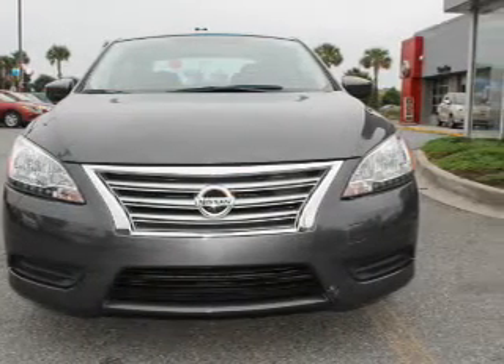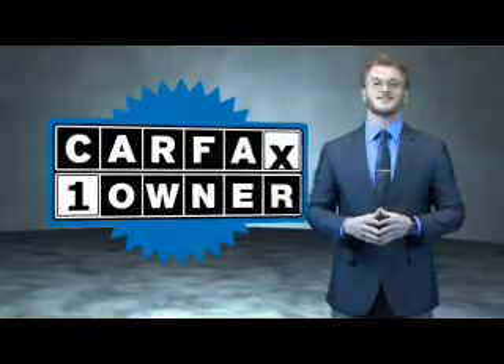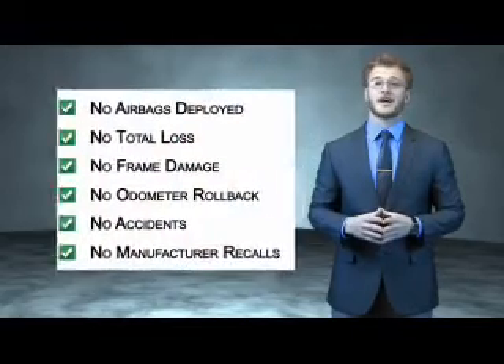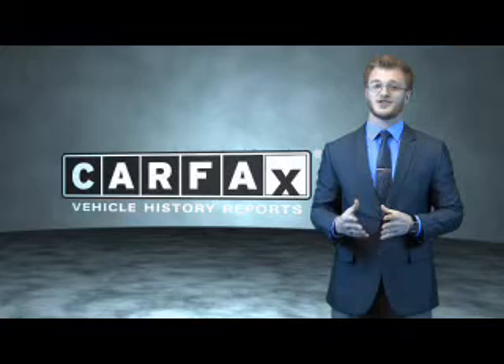Great quality at a great price. Call or click to contact us today. This is a Carfax 100 vehicle which qualifies for the Carfax Buyback Guarantee. Be sure to find a complimentary copy of the Carfax Vehicle History Report online or contact the dealership. Just say, show me the Carfax.